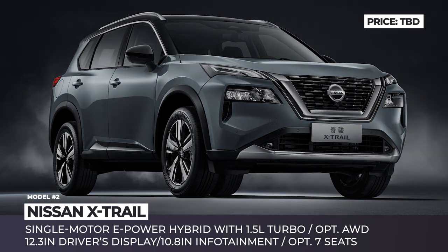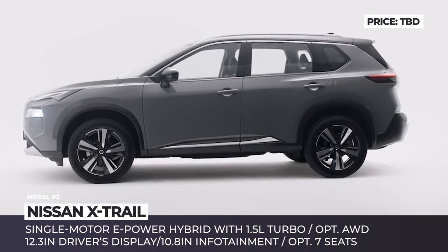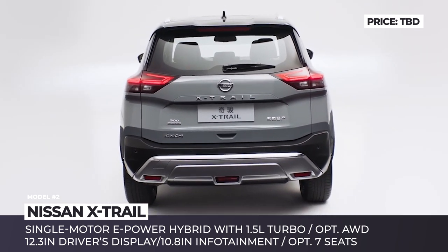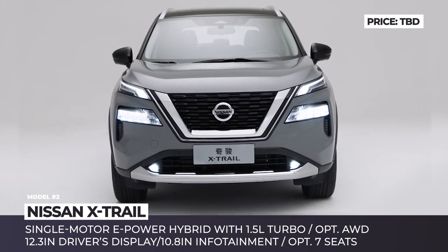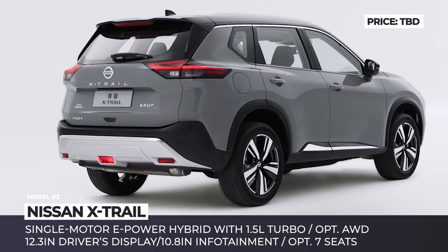Nissan X-Trail. Just like its North American sibling, the X-Trail crossover enters a new generation with a fresher exterior design, more technology and improved connectivity features. The model looks rather similar to the Rogue, sporting the brand's V-Motion grille flanked by the split LED headlights.